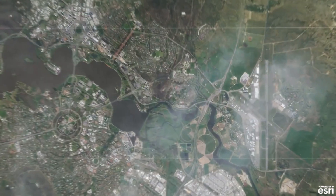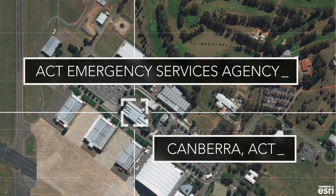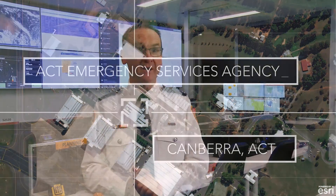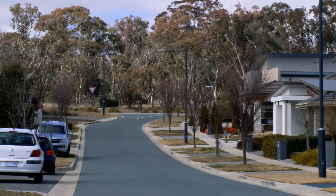Helping the people of Canberra understand their risk is absolutely critical and is one of the key tasks of the ESA in preparing the community for bushfires. We are able to go down to the street level and give people an understanding of their risk to themselves, their properties and their family.